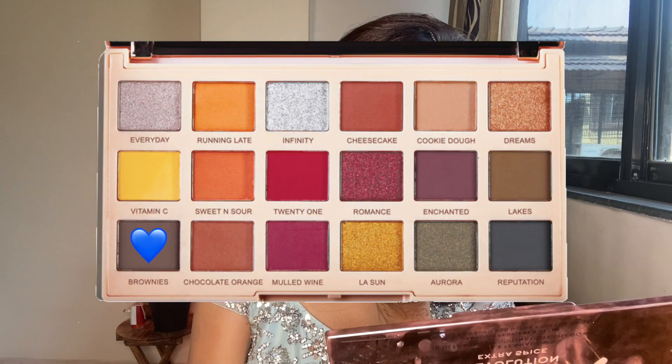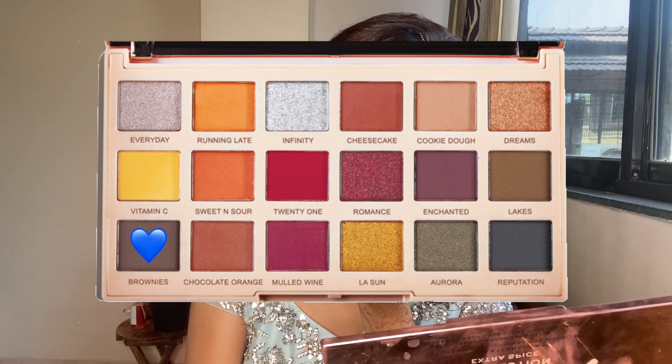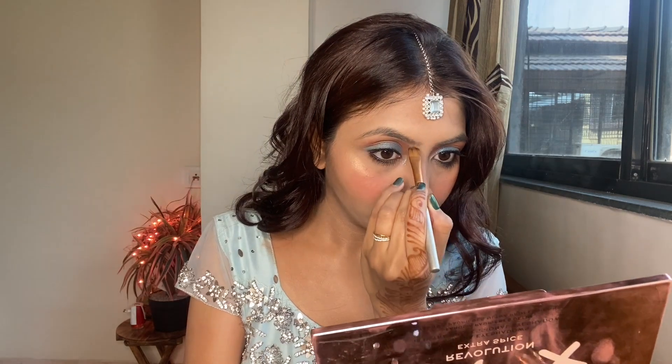Now I'm going to use this Kiko Milani blush and apply it all over my cheekbones. Then it's time to do my eyebrows using a brown shade from the Makeup Revolution palette.